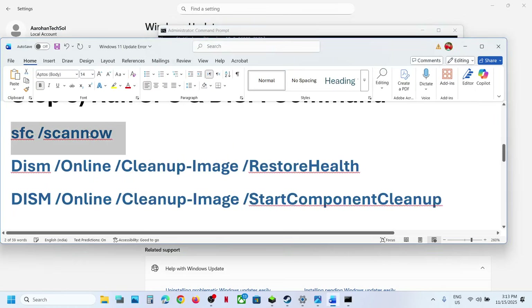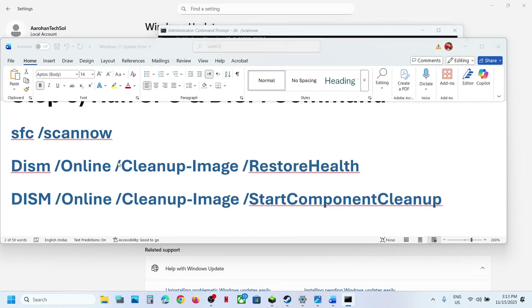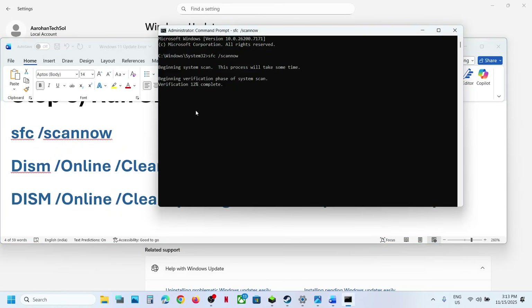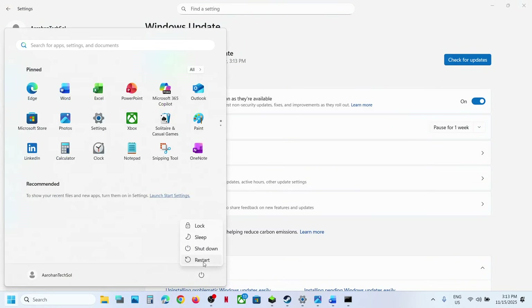Now copy the first command, paste it in the Command Prompt window, and hit the Enter key. This process will take some time — it will run a scan. Once the scan is 100% complete, copy the second command, paste it in the same window, and hit the Enter key. Once the second scan is 100% complete, copy the third command, paste it in the same window. Once the third scan is 100% complete, restart your computer, and after the system restart you can update.